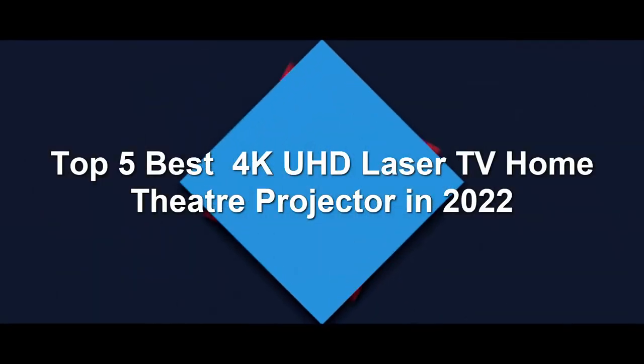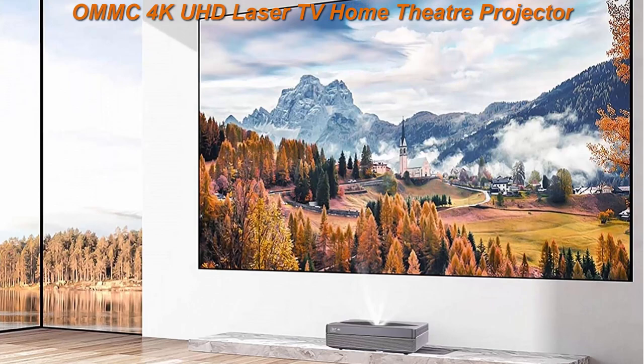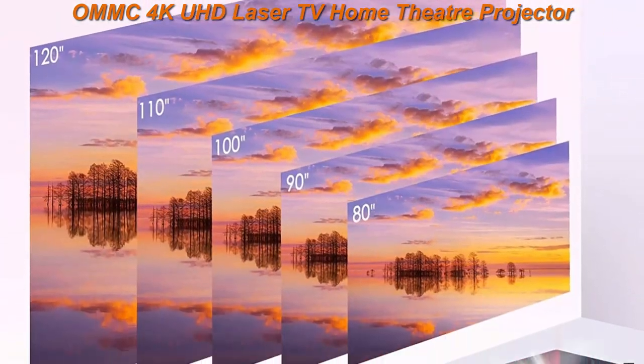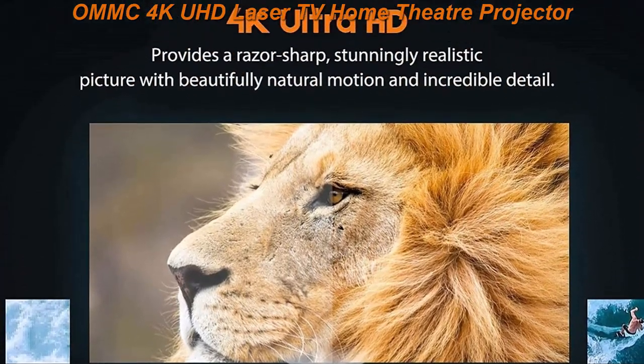Top 5 Best 4K UHD Laser TV Home Theater Projectors in 2022. Top 1: ONMC 4K UHD Laser TV Home Theater Projector — Bright 2500 ANSI Lumens, Ultra Short Throw, Built-in Integrated Soundbar, Smart Android System, 3GB RAM, 64GB Storage. The ONMC 4K Laser TV delivers incredible color accuracy and stunning, true 4K Ultra HD visuals.